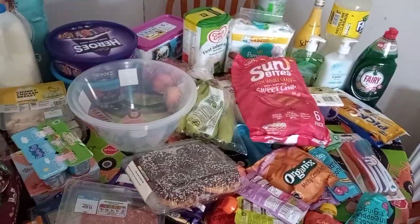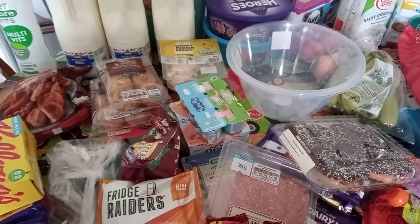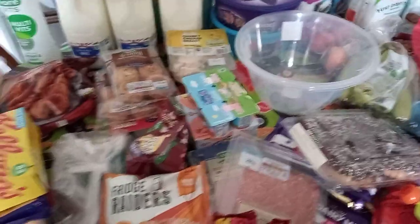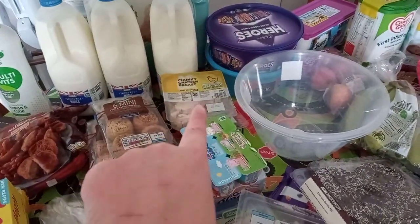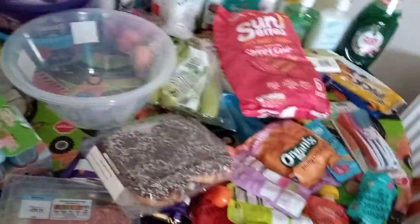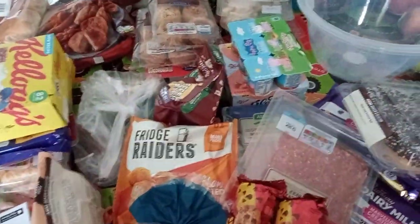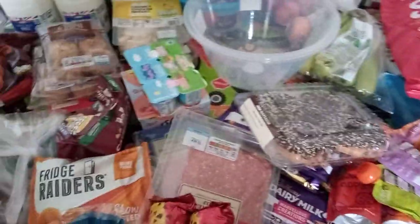We're back to getting Asda shops. This came to £116 which I think is a really good price, and I used £7 of my Asda cash pot to get the Heroes and the Roses, but I'll explain that when I get to them. This all cost £116 but I used £7 of my cash pot. So yeah, we'll get into it.